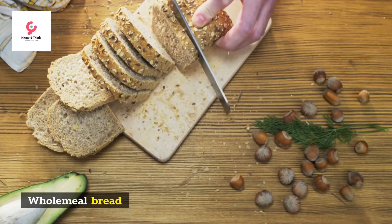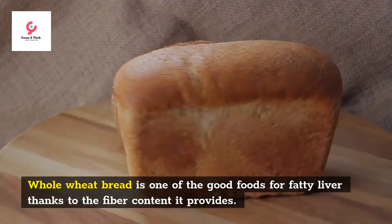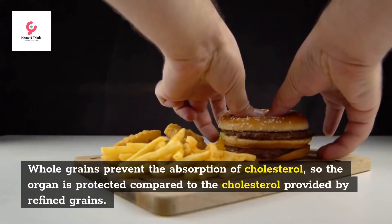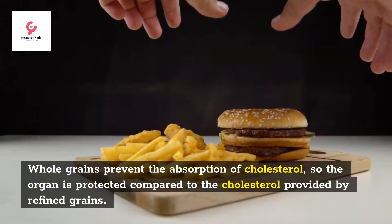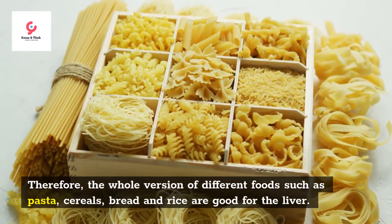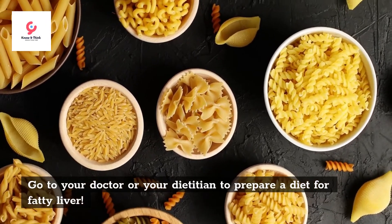Wholemeal Bread. Whole wheat bread is one of the good foods for fatty liver thanks to the fiber content it provides. Whole grains prevent the absorption of cholesterol, so the organ is protected compared to the cholesterol provided by refined grains. Therefore, the whole version of different foods such as pasta, cereals, bread and rice are good for the liver. Go to your doctor or dietitian to prepare a diet for fatty liver.